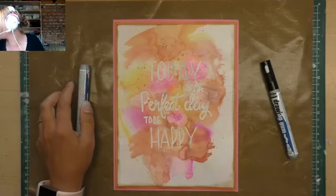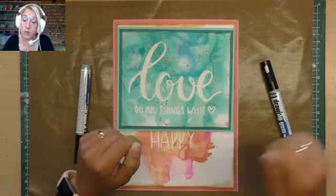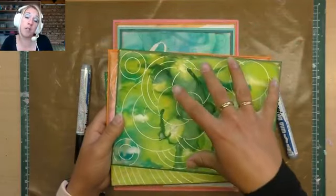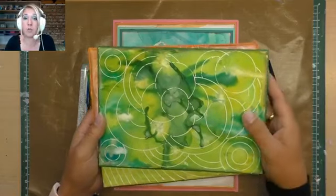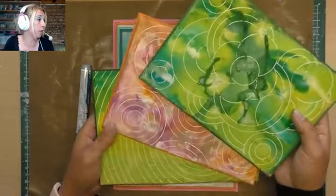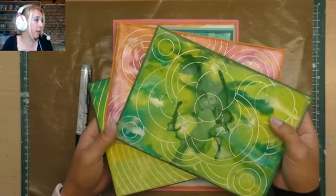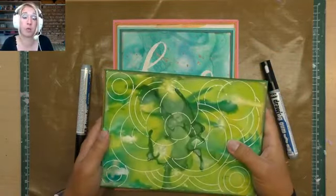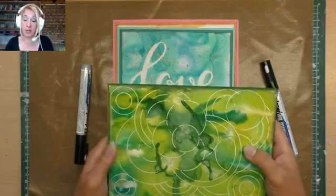Je kunt zo heel leuke achtergronden maken. Je kunt een tekst uitprinten, een lichtbakje eronder en hem overtrekken — ideaal. Die witte lijnen maak je met de pen, en dan ga je er met waterverf of een ander medium overheen. Zo kun je hele leuke mixed media achtergrondjes maken. Als je zelf al een vaste hand hebt, kun je rechtstreeks vanuit de marker werken.